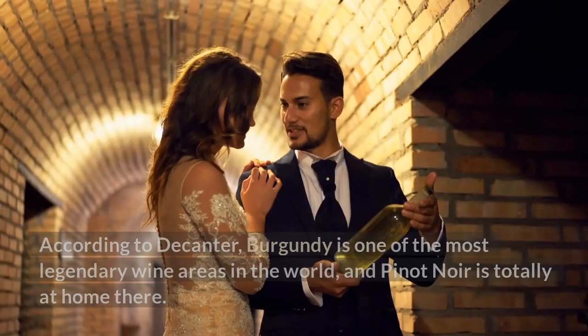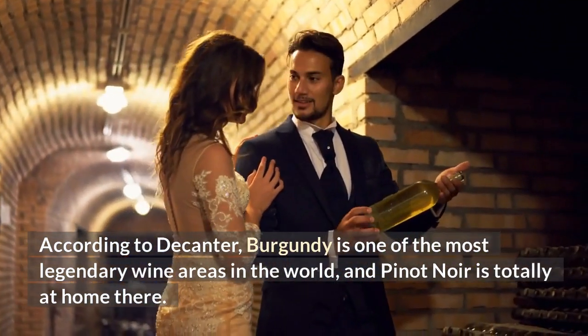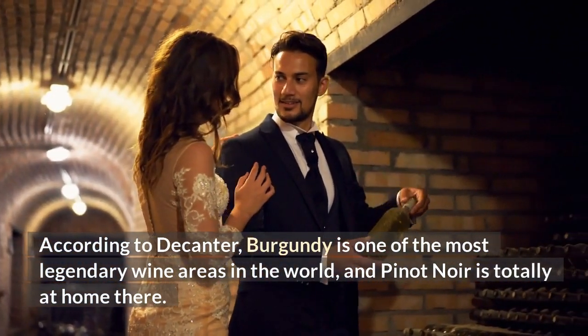According to Decanter, Burgundy is one of the most legendary wine areas in the world, and Pinot Noir is totally at home there.